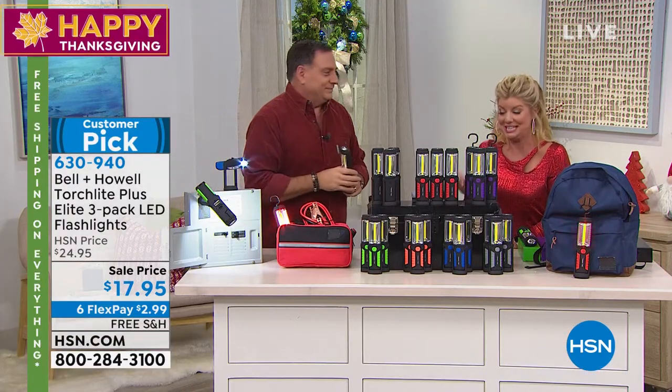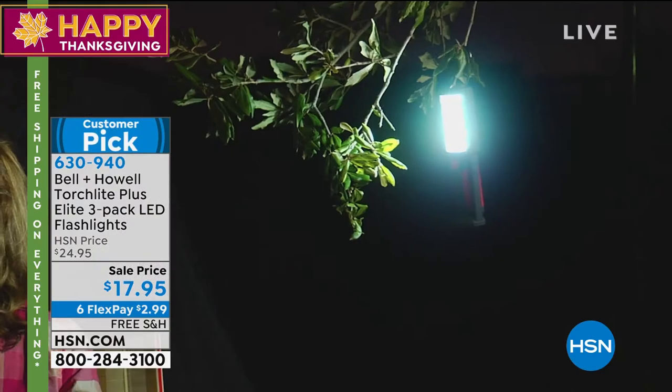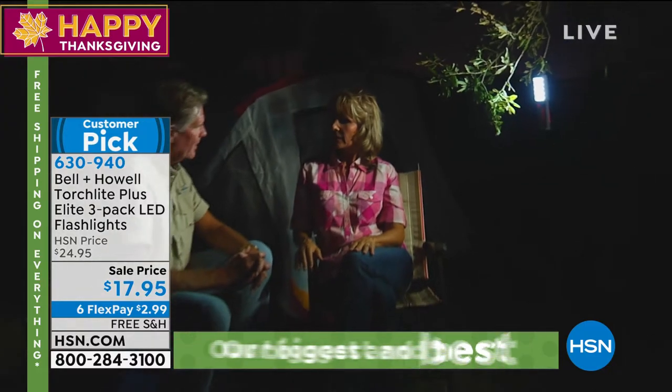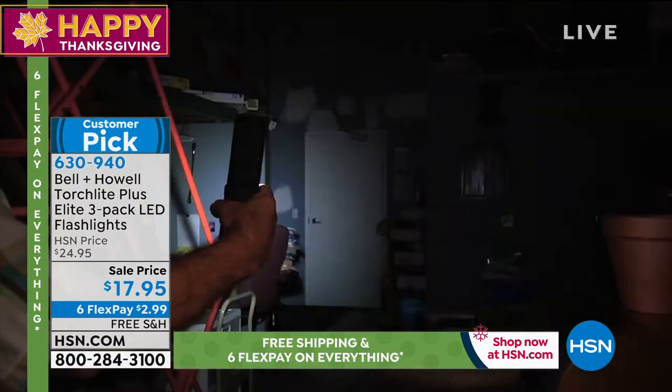For $17 — so when you order, let's say you're choosing the purple, you're going to get all three of them separately in purple boxes. Three separate purple boxes. Same with the green, the orange — every color.